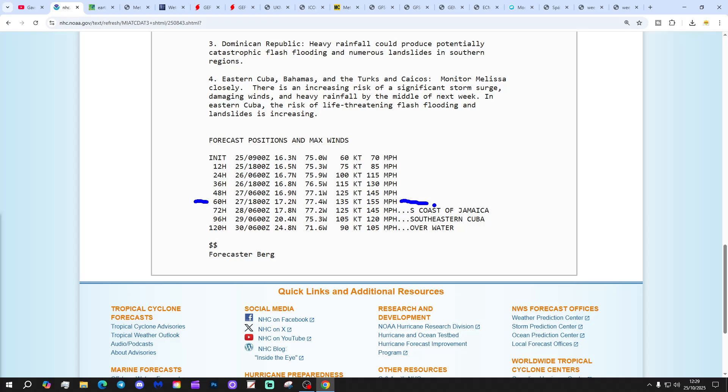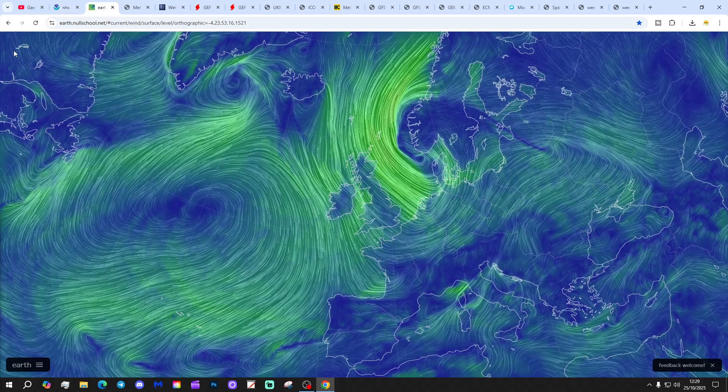That's only two miles per hour off Category 5 hurricane status. Melissa is going to become a beast of a storm over the next couple of days, weakening down to maximum sustained winds of around 105 miles per hour at 120 hours. Melissa is one to watch — going to be a dangerous, deadly, and devastating storm. Anybody in that area — Jamaica, Cuba — really should be keeping a very close eye on warnings from their weather services. Take care, everyone. We'll keep you updated.